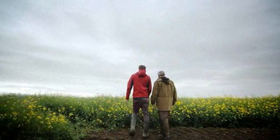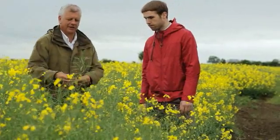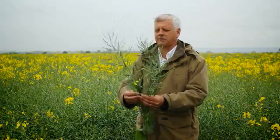With oilseed rape we're looking to time the application of Roundup when the crop is at an average maturity. That's going to be a challenge this year because of the range of pods and their development within the canopy.